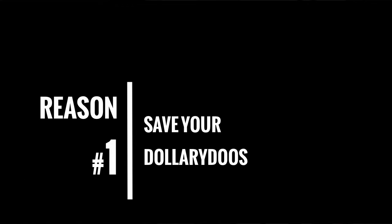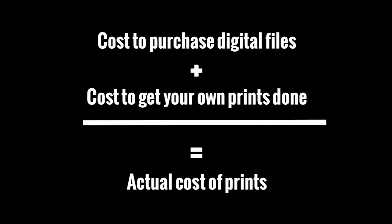Let's address the cost factor first. Reason number one: save your dollary dues. It's easy to forget that you will be spending money on the digital files. Your photographer won't include them for free. They might say the high-resolution digital files are included for free, but you'll be paying for them somehow. Remember, images are ultimately the only thing a photographer has to sell. The only way you'll truly get free high-resolution digital files is if the photographer is working for free. This means that getting your own prints done is going to cost the printing costs plus whatever you spend on the digital files. So the cost to purchase digital files plus the cost to get your own prints done equals the actual cost of the prints.